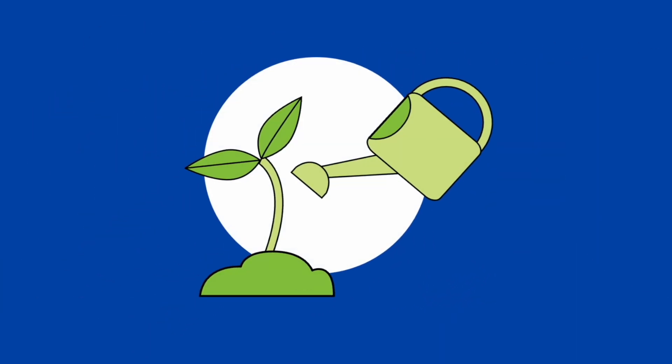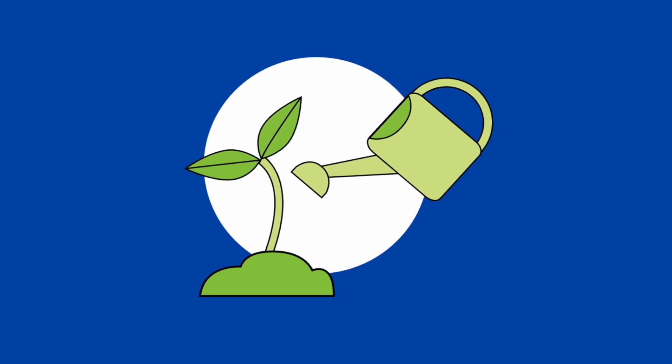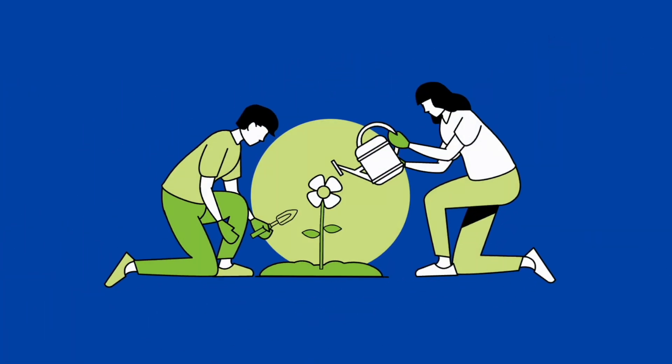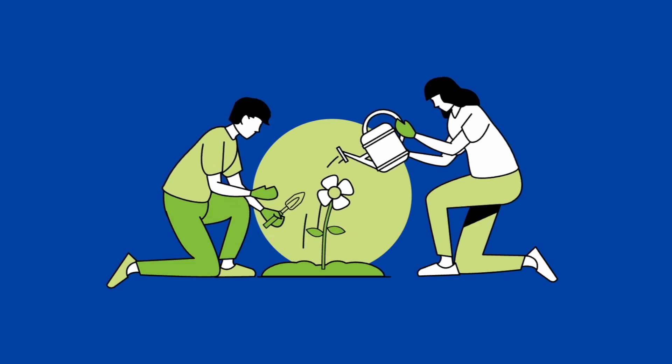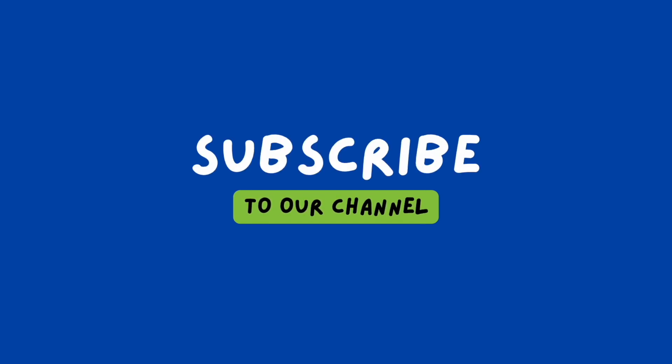If you have any further questions, please do not hesitate to contact us. Please like and subscribe to support our channel. Follow us on Instagram, YouTube, TikTok, and Facebook to learn more about the food industry. Email us at foodforwardconsultancy@gmail.com if you would like to use our services.